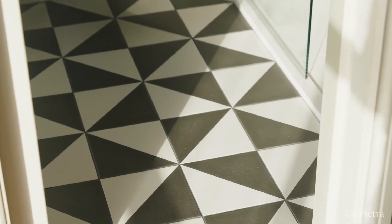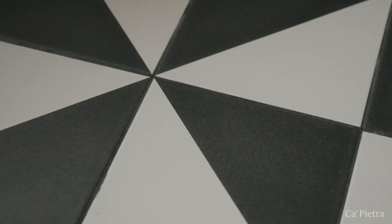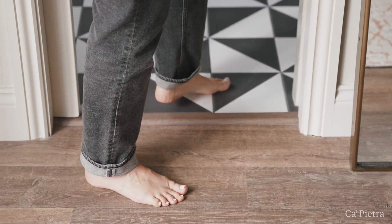The floor tiles are called Parisian Café and I have loved these tiles for so long. They're porcelain which means they're super low maintenance and they can also be laid in quite a few different ways — it took me a while to decide which way I wanted to lay them.